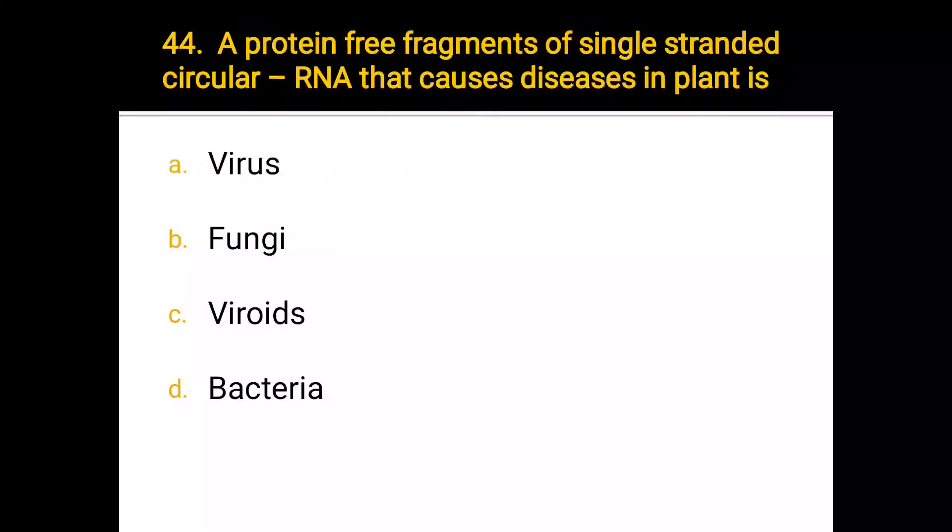Number 44. A protein-free fragment of single-stranded circular RNA that causes disease in plants is: a) virus, b) fungi, c) viroids, d) bacteria. The correct answer is viroids.